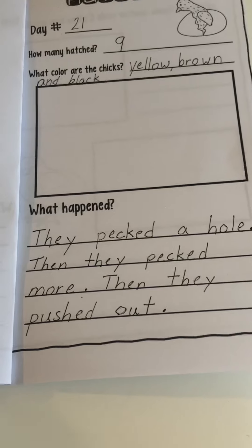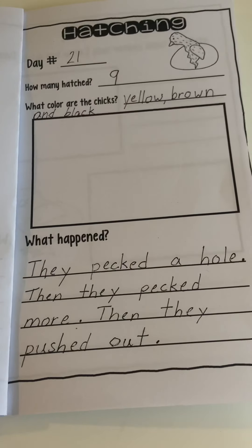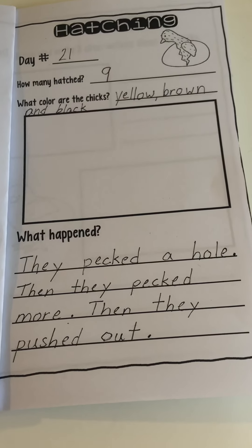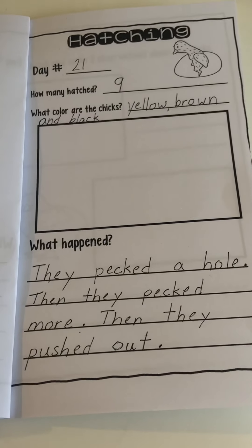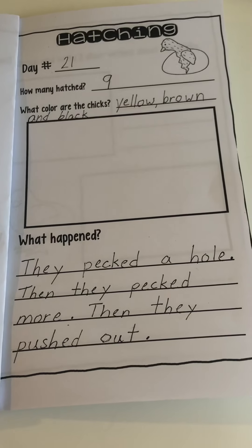You do not have to write the exact same thing I just wrote - write your own. I'd like you to draw a beautiful picture of one of our chicks. I just wanted to let you know that Monday will be my last video on the chicks - we're going to do one more page in the journal on Monday.